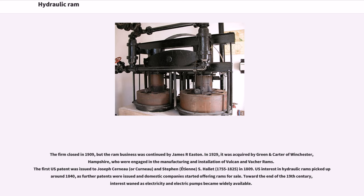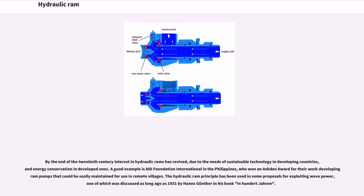Toward the end of the 19th century, interest waned as electricity and electric pumps became widely available. By the end of the 20th century, interest in hydraulic rams revived due to the needs of sustainable technology in developing countries and energy conservation in developed ones. A good example is Eight Foundation International in the Philippines, who won an Ashton Award for their work developing ram pumps that could be easily maintained for use in remote villages.